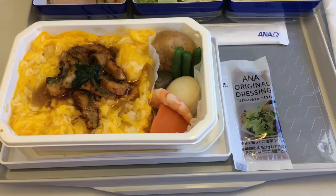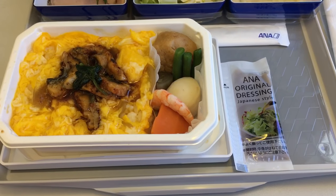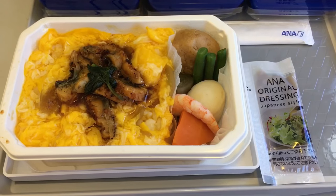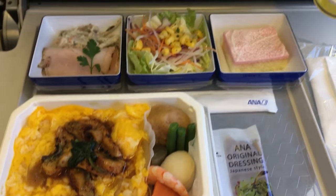Finally, even on flights you get good meals. ANA offers unagi tamago rice with shrimp salad and a small cake for lunch. Though not gourmet, it's definitely better than most airlines.